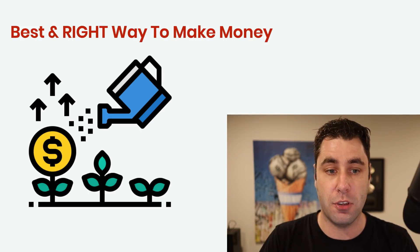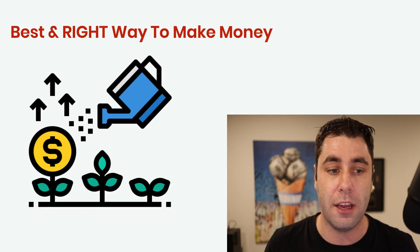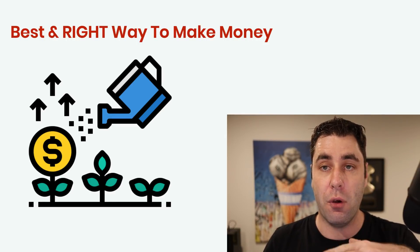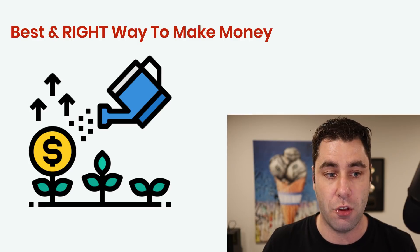You must pay attention because if you don't watch this all the way to the end, you could get it wrong. But this is the best way, in my opinion, for anybody that's trying to make money on JVZoo.